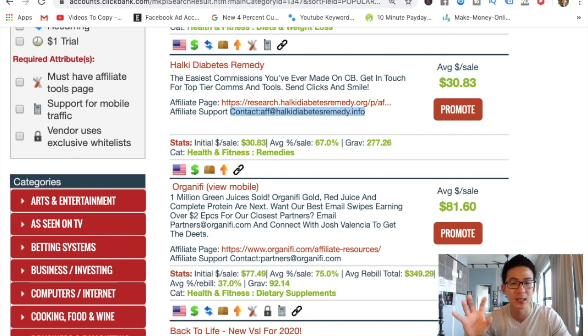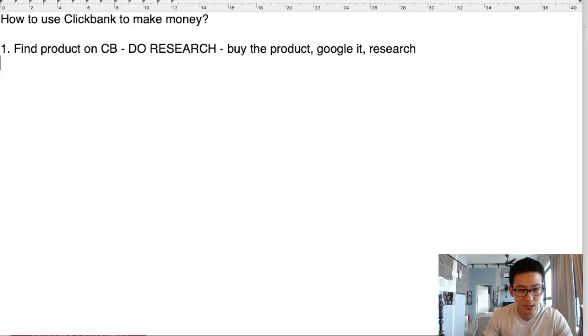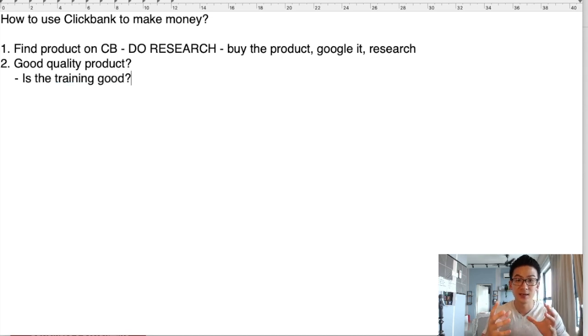Let me explain what a good product looks like. So once you've researched it and it looks okay, a good quality product — here's how you know whether a product is good. Number one: is the training good? Are the modules actually good? Are they video modules or just a 10-page PDF report? Will this actually change your customer's life? Will it give them transformational results? Or is it just some crappy product that's not going to help your audience? You want to sell good, deep, transformational products.